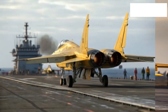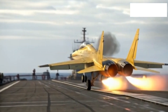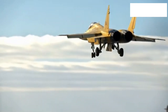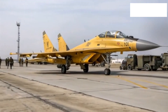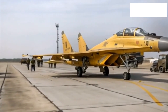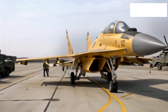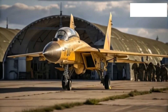One of the more advanced features inside is the helmet-mounted targeting system. This allows the pilot to lock weapons onto targets simply by looking at them through the visor, a capability that drastically reduces reaction time in combat. Combined with modern data links, the pilot is not flying alone but is fully connected to friendly aircraft, ground stations, and command centers. This makes the MiG-35 not just a fighter jet but an essential node in a larger network of defense systems.